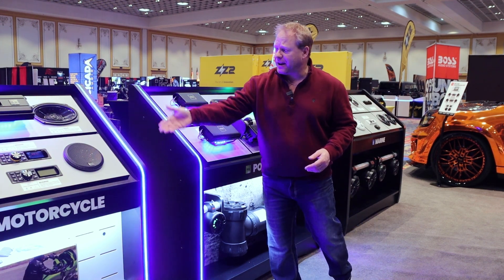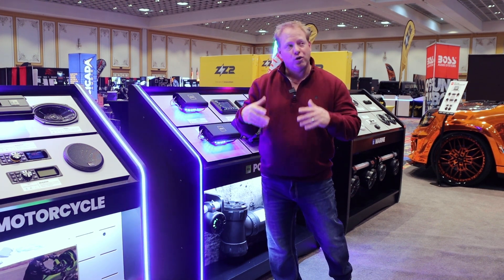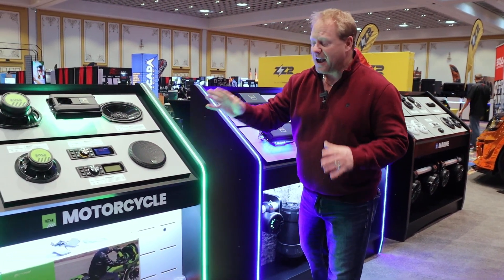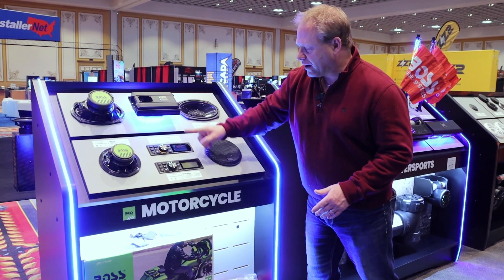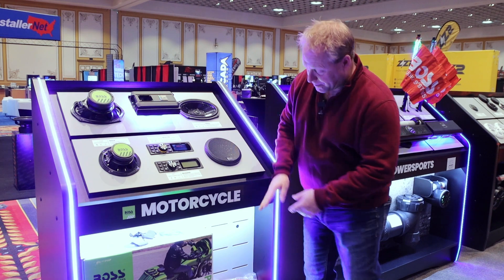Motorcycle is a crazy hot category right now. They wanted to showcase the product — they did not care to have it hooked up, because nobody's listening to product at a trade show. They wanted to showcase it in a very sexy and cool way. We did full RGB lighting and amp mounts, and we cut in the head units perfectly. Again, these panels simply lift out and change up.